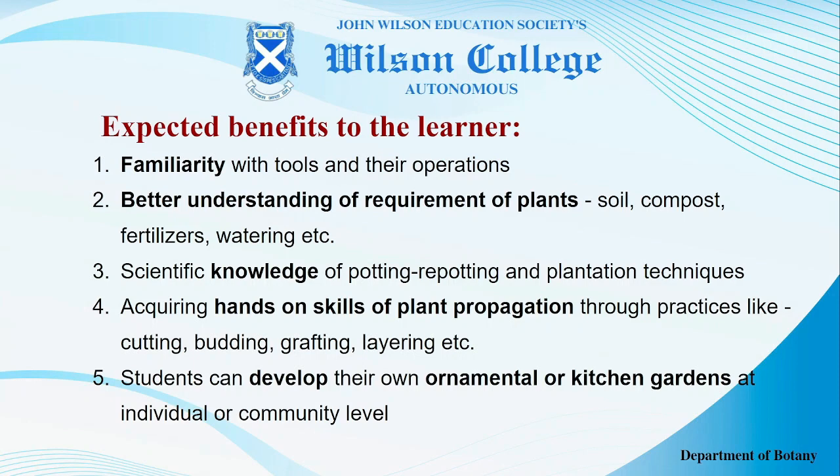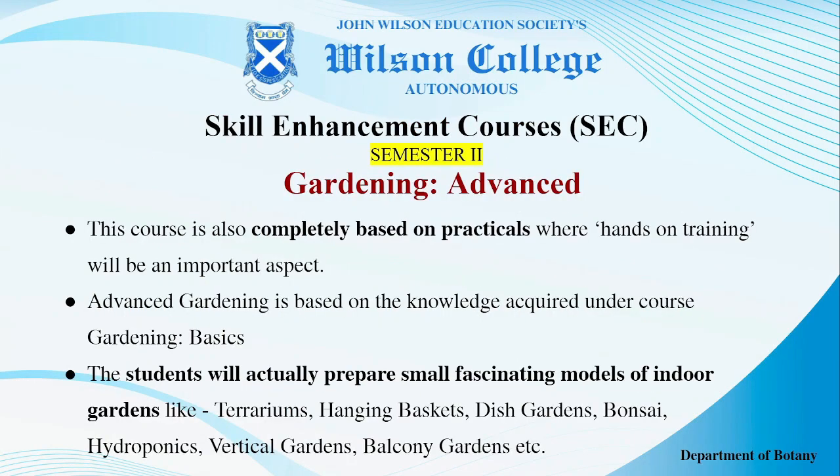Under Semester 2, gardening will be reaching to its advanced state. It will be a completely practical-based course where hands-on training will be given to the students. On the basis of knowledge acquired under Gardening Basics, they will be in a better position to perform advanced gardening techniques.